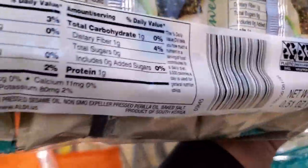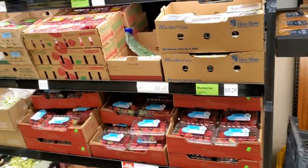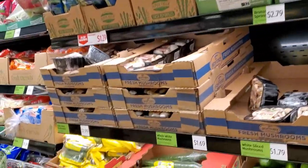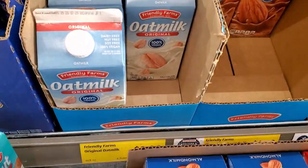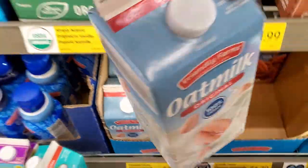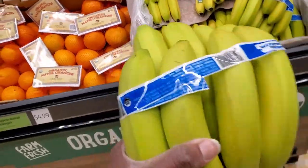No preservatives, plus they're allergen-free. We usually do almond milk for the kids, but look at this — Friendly Farms 100% vegan oat milk. Right across from the oat milk, I have some organic bananas. We're going to get a couple bunches of these.